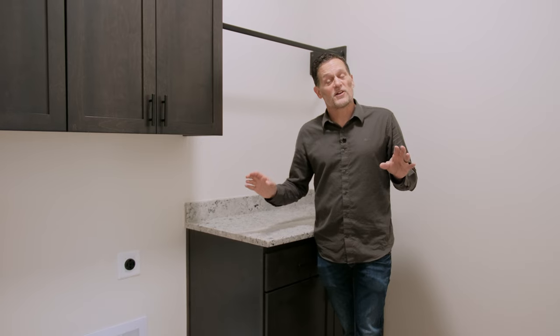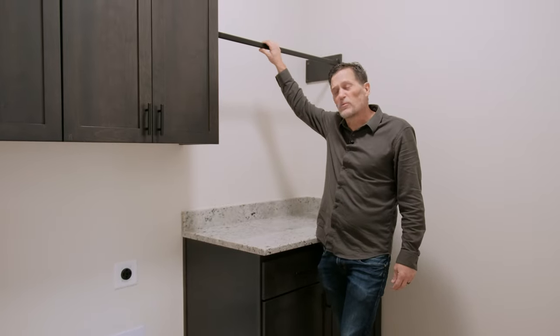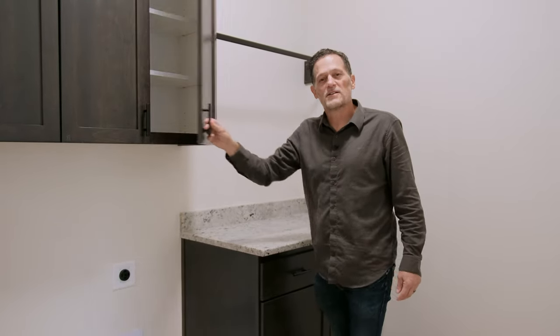One of the great features of the house is the laundry room. Notice it's still granite tops — it's a great place to hang those clothes before you go put them away, and still nice soft-closed cabinets.